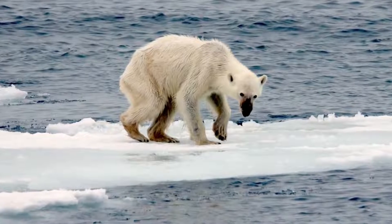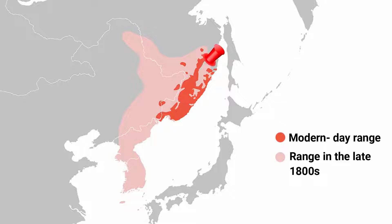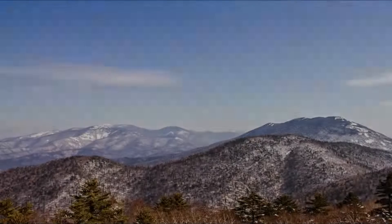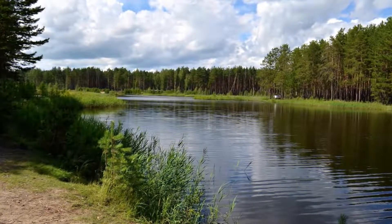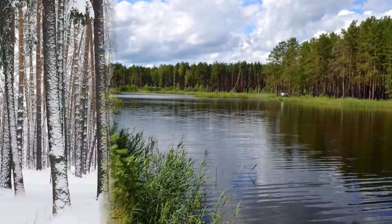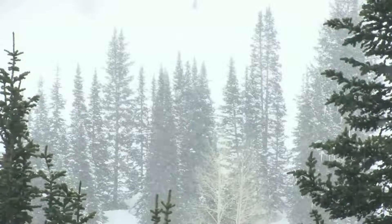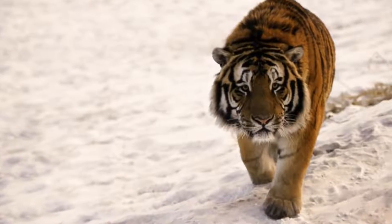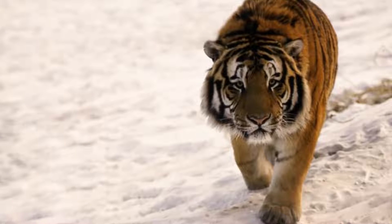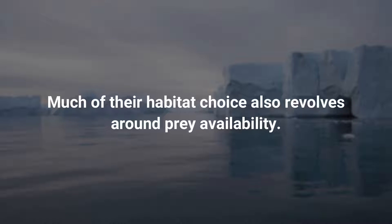The Siberian tiger now lives in a much smaller area than it has historically roamed. Most Siberian tigers live in eastern Russia and northern China, and their population lives primarily in the Sikhote-Alin mountain range. The primary habitats of the Siberian tiger are taiga, or snow forest, birch forest, and boreal forest. They live in very harsh conditions — winters are extremely cold and snowfall can be very high. The vast majority of the population lives in remote, mountainous regions far from any human settlement. Much of their habitat choice also revolves around prey availability.